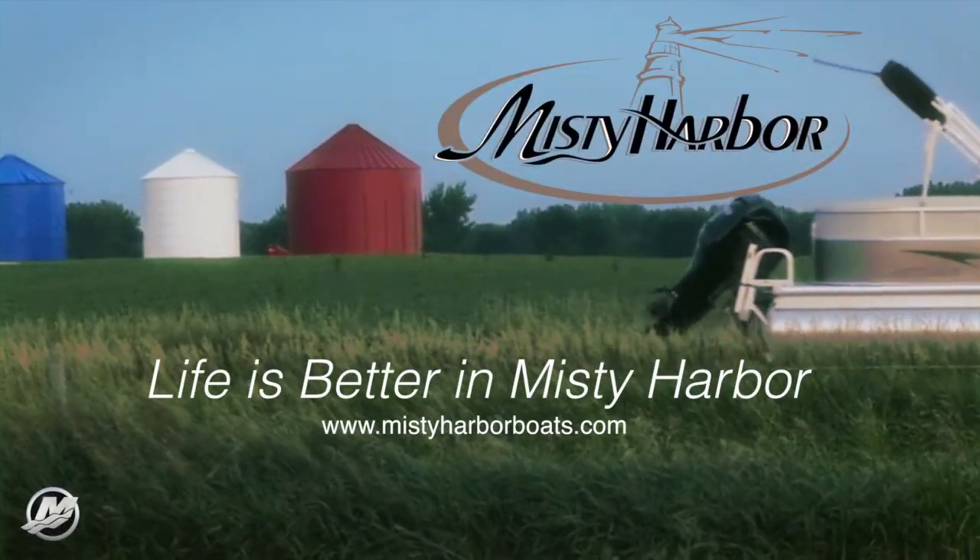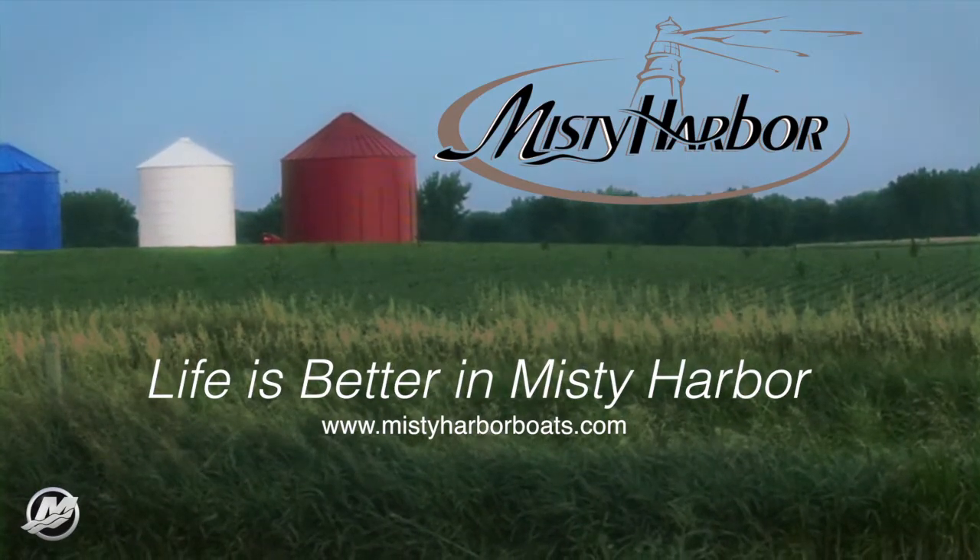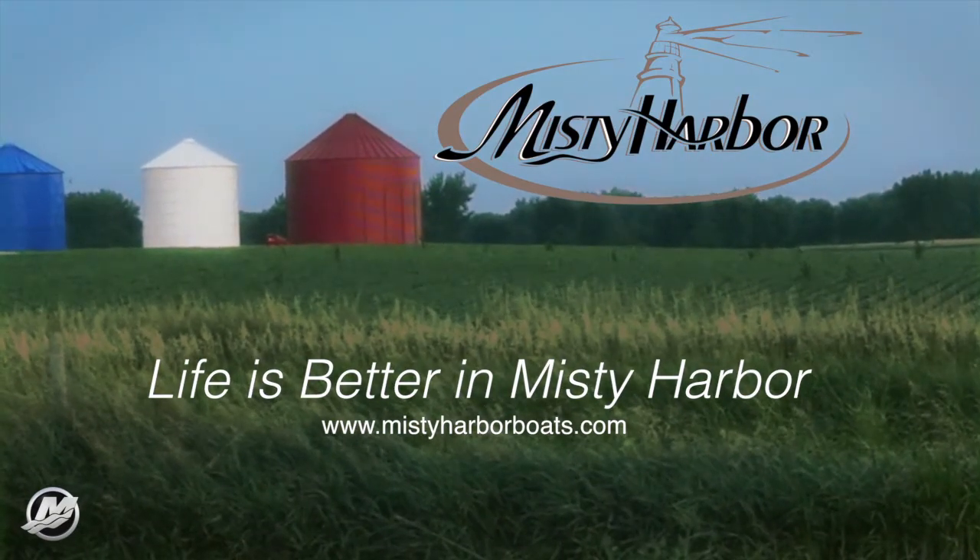Life is better in Misty Harbor. Visit MistyHarborBoats.com. Thank you for watching.